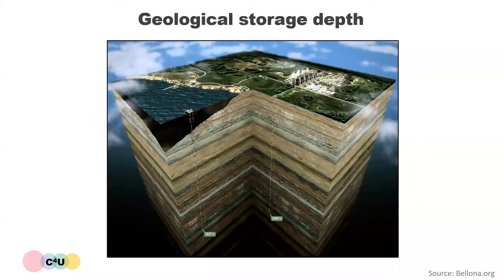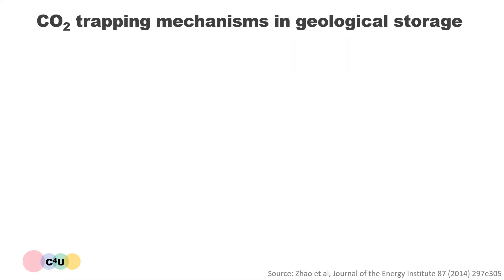This next image gives you a true sense of the scale of the injection depth, which is around 1837 meters for an offshore geological storage site and around 2000 meters for an onshore storage. Once the CO2 reaches these depths and comes into contact with the storage reservoir, different CO2 trapping mechanisms come into play.